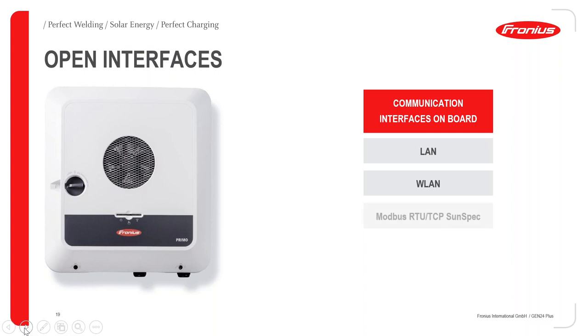When it comes to communication, you have several options. Of course there is LAN or WLAN for wireless connection, but you also have Modbus, TCP to SunSpec, digital I/Os, and the Fronius Solar API. The digital I/Os are very useful — for example, you can connect the inverter to a swimming pool so that when you are producing solar energy, you start heating the pool or whatever you want to connect. The SunSpec interface is also on board, so in case you need it, it is already in the inverter.